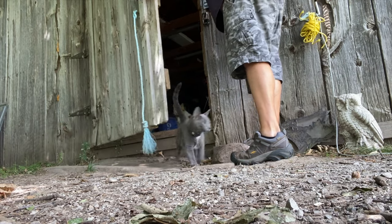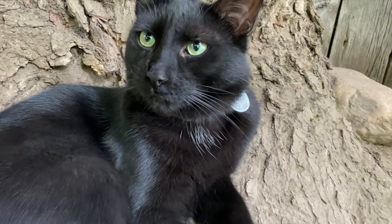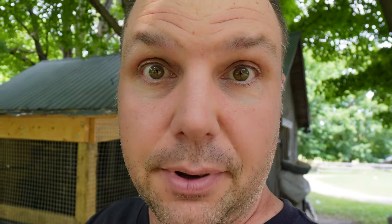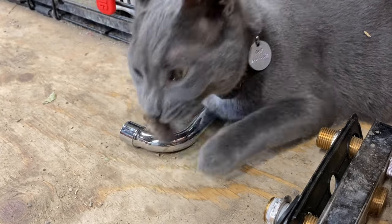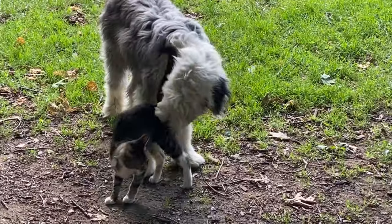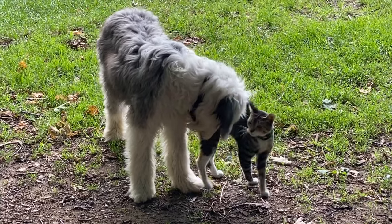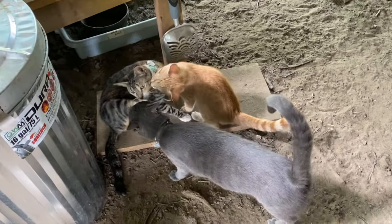As many of you may already know, we have a good number of barn cats here at the Hidden Spring Farm. The role of the barn cats is to keep the rodent population under control, and they do a great job. Cats are natural predators and very good hunters. Every day they bring me back mice, small rodents like moles or voles. They're really just amazing hunters.